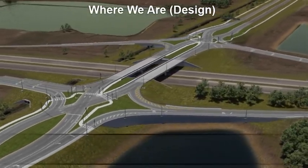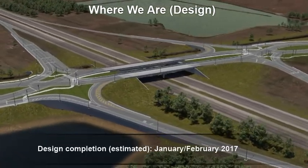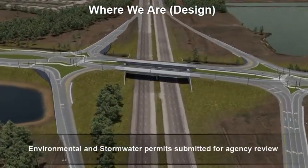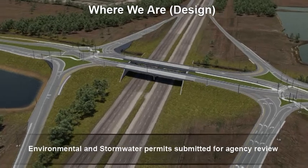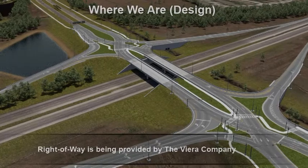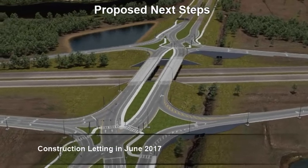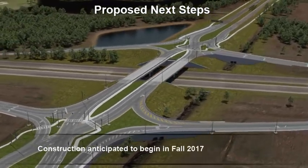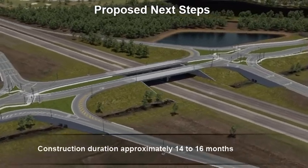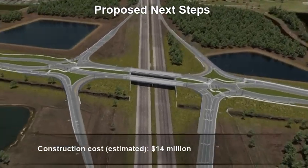The design for this project began in August 2015, with completion of design estimated for January or February 2017. Environmental and stormwater permits have been submitted for agency review. Right-of-way is being provided by the Viera Company. Construction letting is scheduled for June 2017. Construction is anticipated to begin in fall 2017. Construction duration is approximately 14 to 16 months. The construction cost is estimated at $14 million.